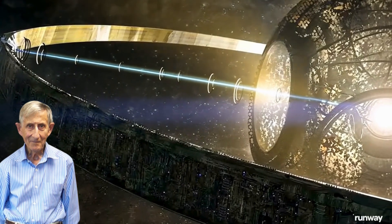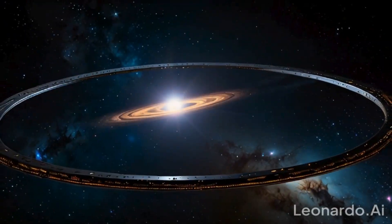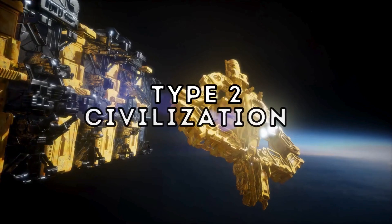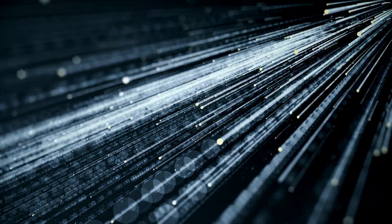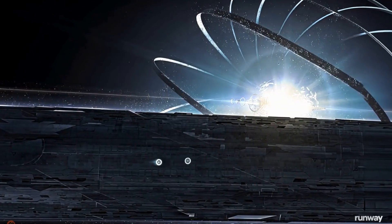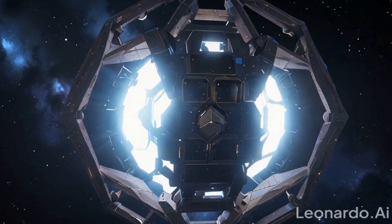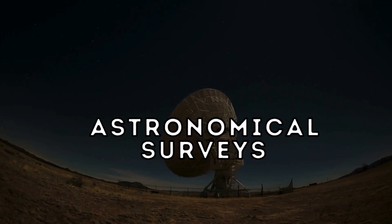In 1960, physicist Freeman Dyson proposed the idea of a theoretical construct called a Dyson Sphere. Dyson theorized that as civilizations grow, their energy demands would increase exponentially. When a civilization reaches Type 2, its hunger for more power grows, leading it to seek out new forms of energy. They might use the Dyson Sphere structure to harness the energy of their host star. These structures represent a potential techno-signature that may be hidden in public data collected from large astronomical surveys.